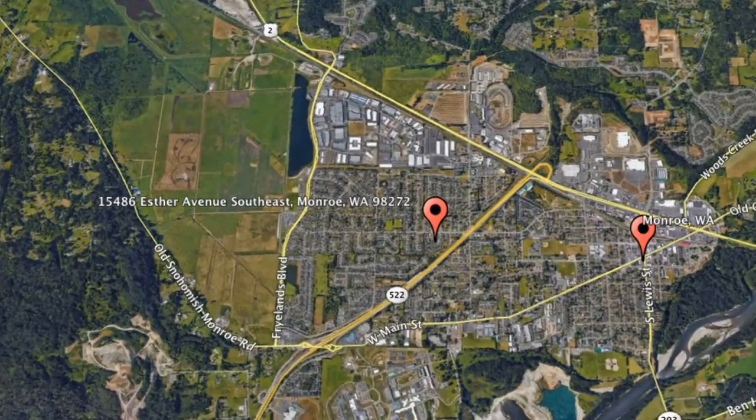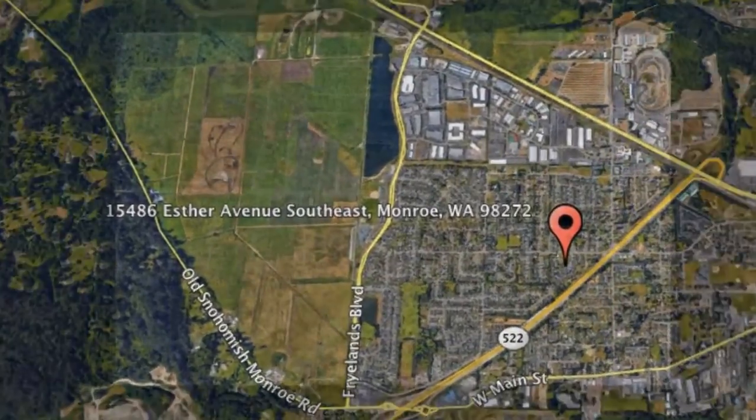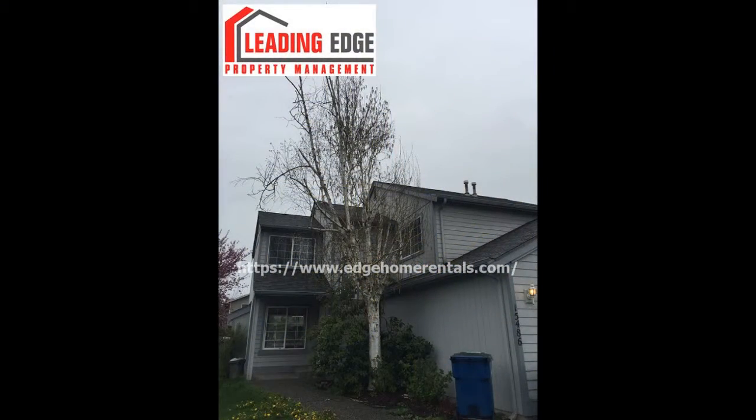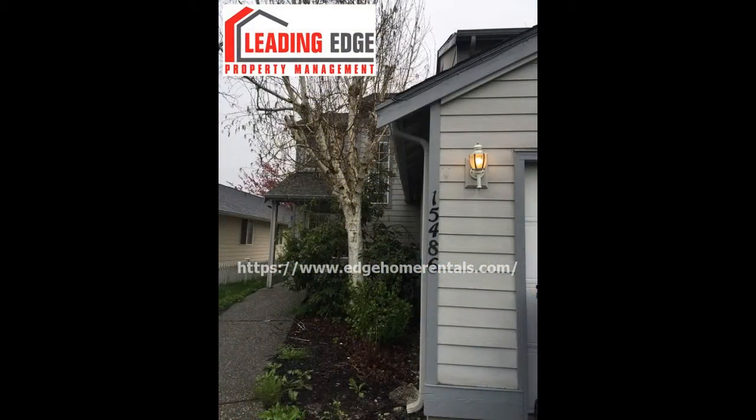Here are photos of an available rental property — make it yours today. 15486 Esther Avenue Southeast, Monroe, Washington. This is a three-bedroom property that features newly painted interiors and all-new flooring.